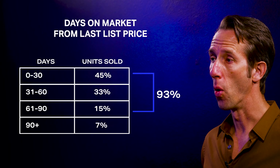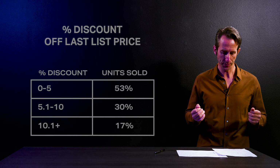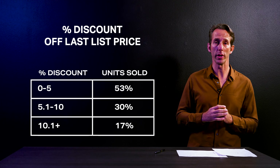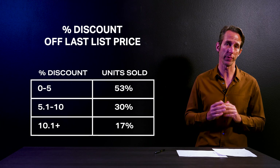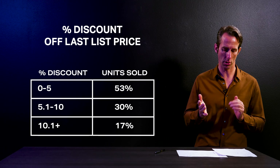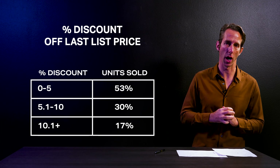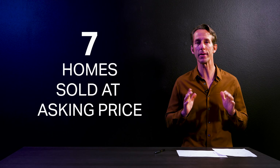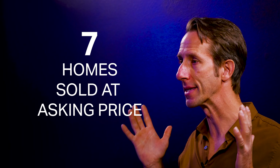Now let's take a look at what percentage discount homes sold for during the negotiation process. 53% of these homes sold anywhere from 0% to 5% off their list price. 30% sold from 5% to 10% off their list price. And 17% took more than a 10% reduction to reach their final sales price. But believe it or not, there were seven sales that actually went for full price — so yes, it still happens.